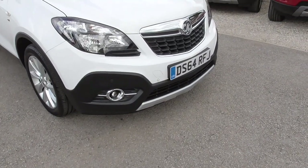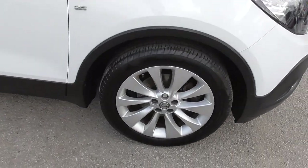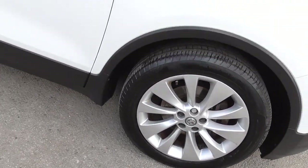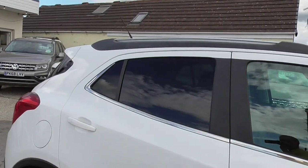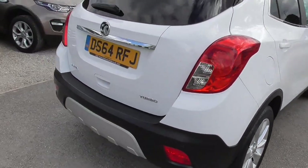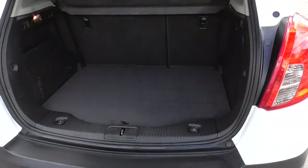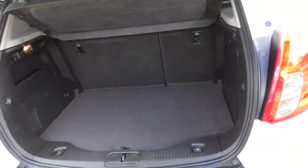Good spec on this car as well — we've got front fog lights, front and rear parking sensors. All our wheels are in good condition, 18 inch they are, tinted windows in the back, decent sized boot in these as well, split folding rear seats.